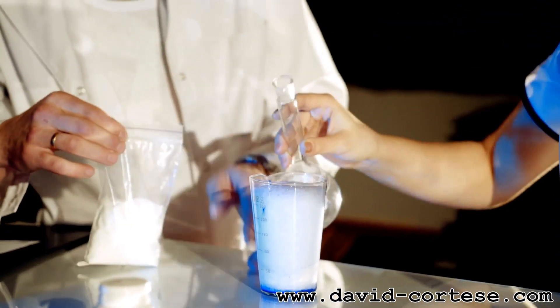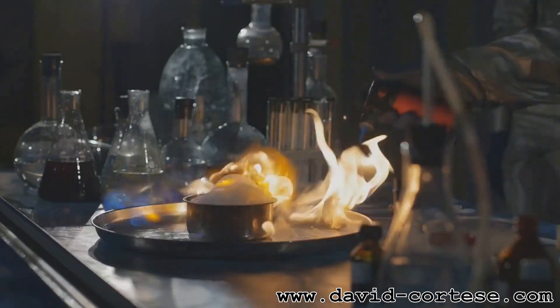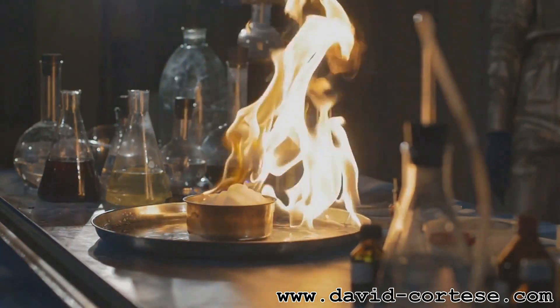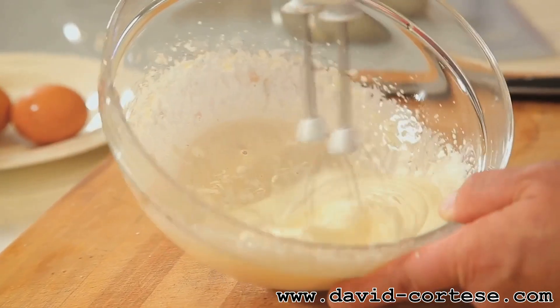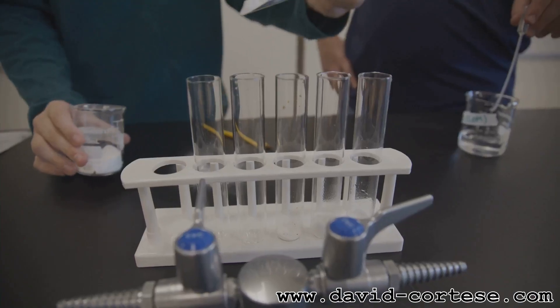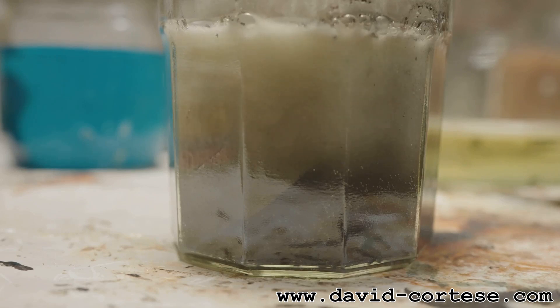Chemical reactions are what happen when molecules break apart and their atoms rearrange to form new molecules. It's like a molecular dance party. Imagine baking a cake — you mix ingredients like flour, sugar, and eggs. The heat from the oven causes a chemical reaction, transforming those ingredients into a delicious cake with a whole new texture and taste. Chemical reactions are happening all around us, from the rusting of iron to the digestion of food in our stomachs. They're the reason why the world is constantly changing.